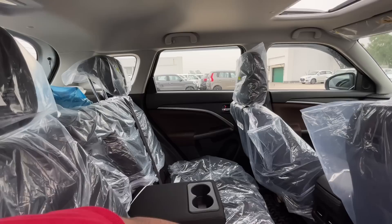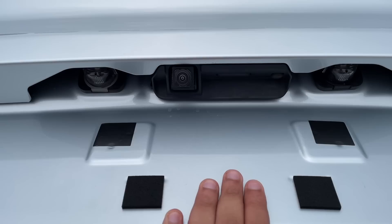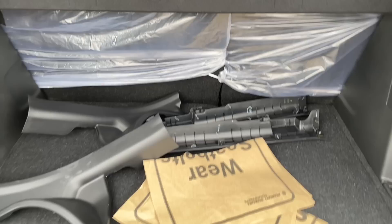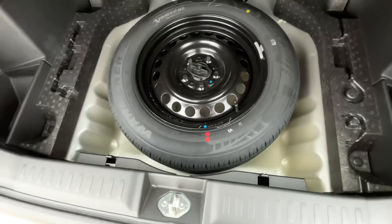अब कार के बाहर आकर boot area चेक करते हैं। इस कार में 16 inches के alloy wheels मिलते हैं, steel wheel नहीं मिलता। Tailgate और on-road price की बात करते हैं।